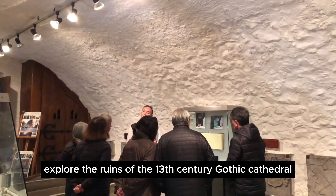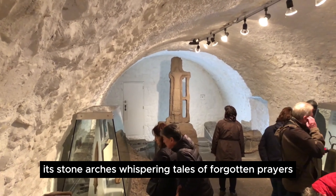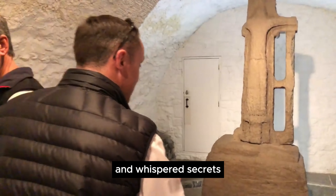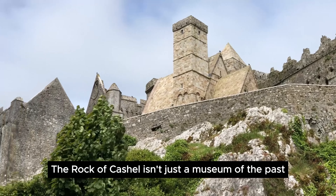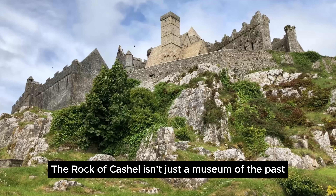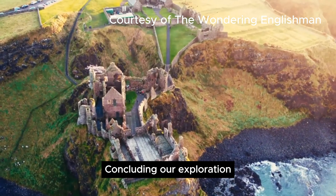Explore the ruins of the 13th century Gothic cathedral, its stone arches whispering tales of forgotten prayers and whispered secrets. The Rock of Cashel isn't just a museum of the past — it's a vibrant hub of Irish culture and heritage.